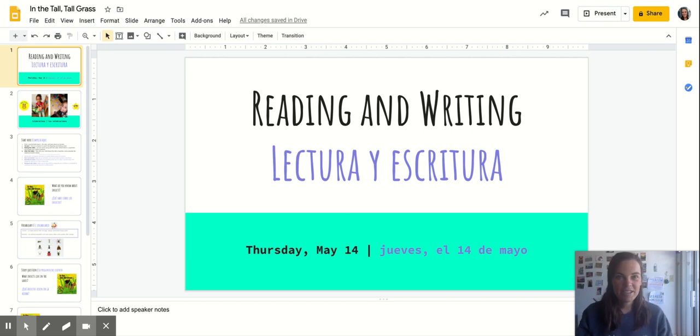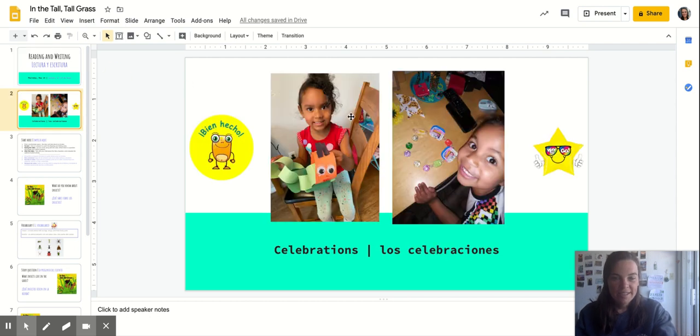Hi friends! Welcome to Storytime! I have a fun new book for us to read together today. First we've got some shoutouts and celebrations for all of the beautiful ways you've been creating caterpillars and butterflies and using materials at home to celebrate our reading. Way to go Kipsters!